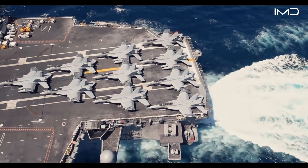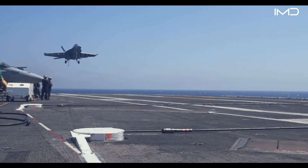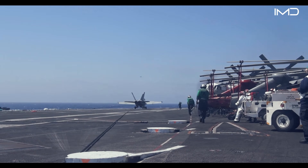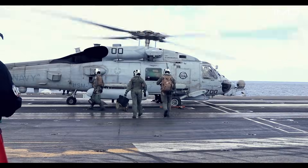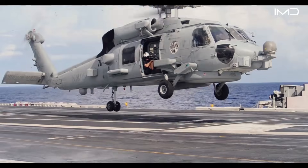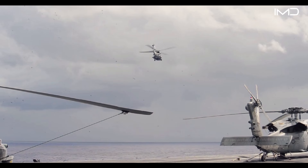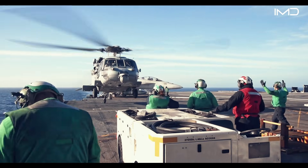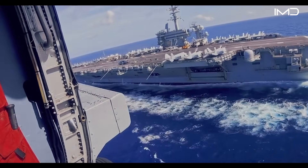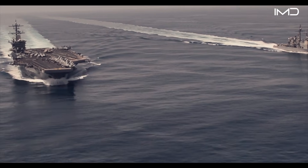These incidents highlight the extreme complexity of carrier operations, particularly catapult launches and arrested landings. When accidents occur, search and rescue helicopters are often the first to reach the crash site. A carrier air wing typically includes two helicopter squadrons, primarily assigned to anti-submarine warfare, but during emergencies these crews race against time, knowing that even small delays can cost lives.